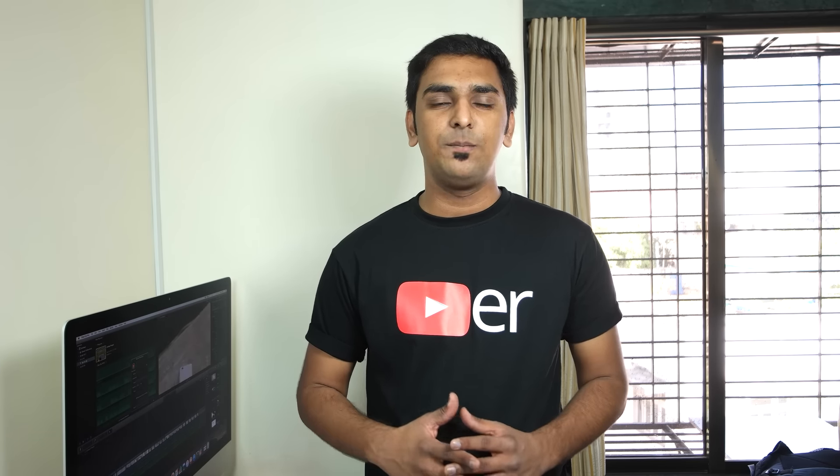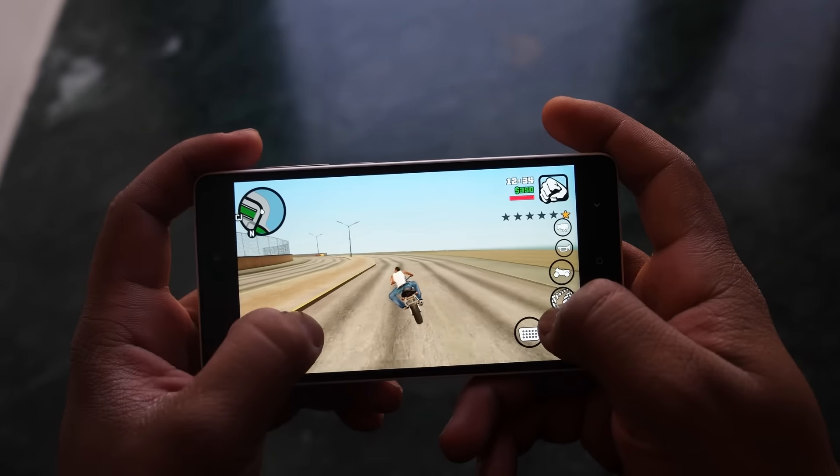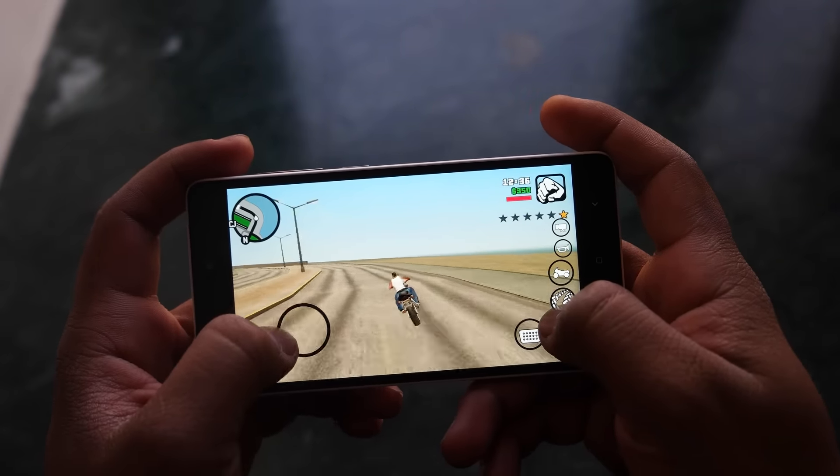In day-to-day usage, opening applications, multitasking, and switching between applications was not an issue on the Mi4C. Even playing graphics-intensive games like GTA San Andreas, Modern Combat 5, and Asphalt 8 on high graphics settings worked just fine. Overall, the performance of the Mi4C is quite impressive.